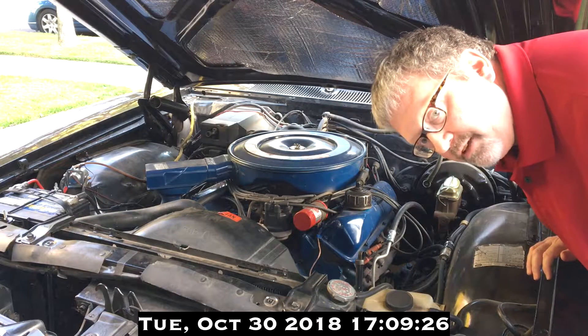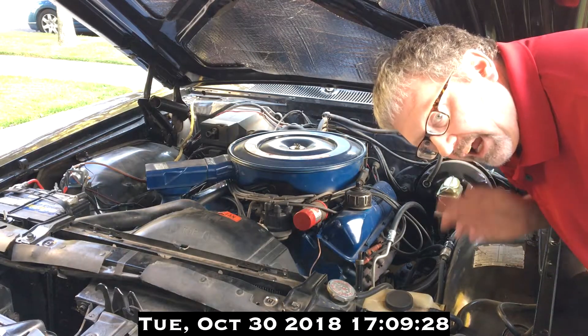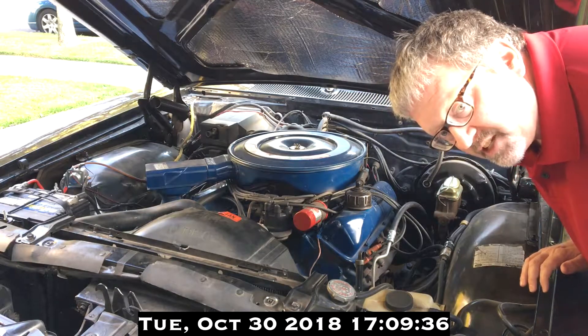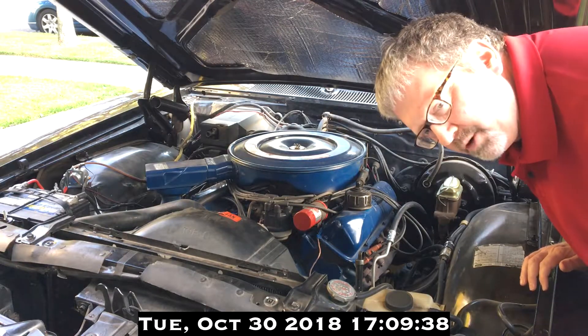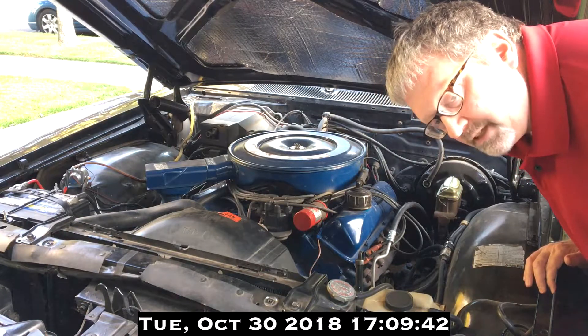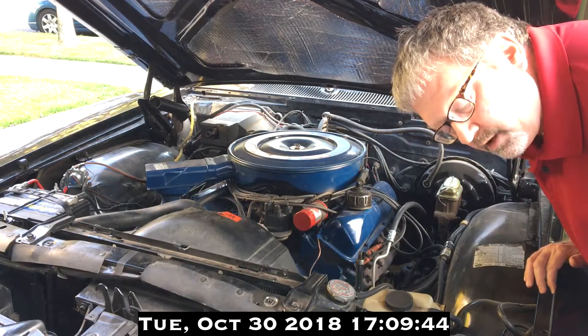Maybe I've lived a sheltered life, but I gotta say I've never seen anything like that — or not that severe, shall I say. Had a broken motor mount on an '86 Buick Park Avenue, but it didn't torque quite like that. Unbelievable.